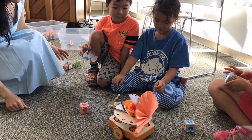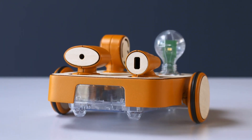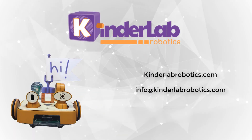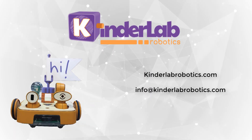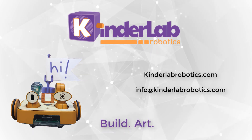Join the thousands of students enjoying their STEAM learning through creative play. For more information about KinderLab Robotics and Kibo, go to kinderlabrobotics.com or send an email to info at kinderlabrobotics.com. Build. Art. Code. Play.